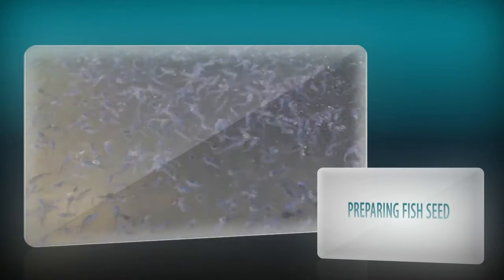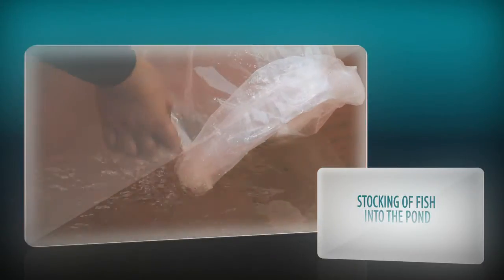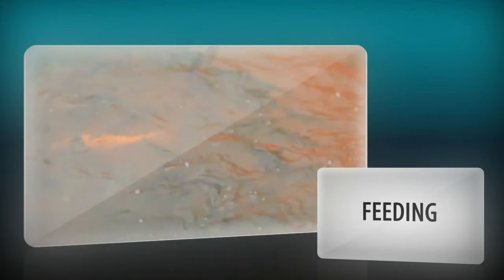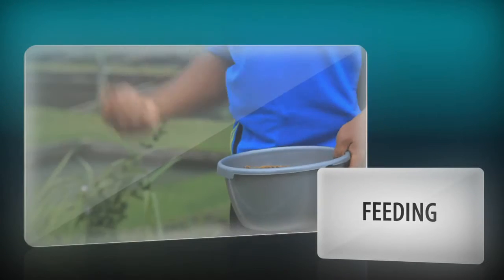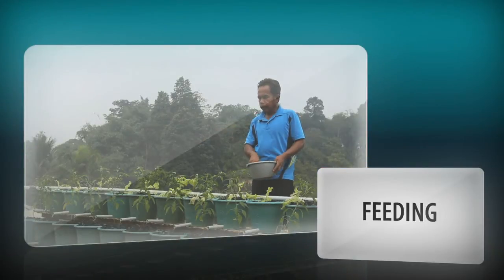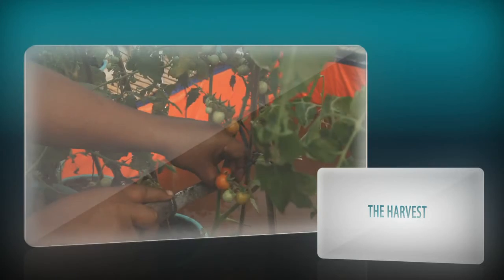The next step is preparing the fish seed. The selected fish are stocked in the pool through an acclimatization process. During treatment, fish are fed twice a day — in the morning and in the evening. The aquaponic Yumina and Bumina plants can already be harvested after 2 months.